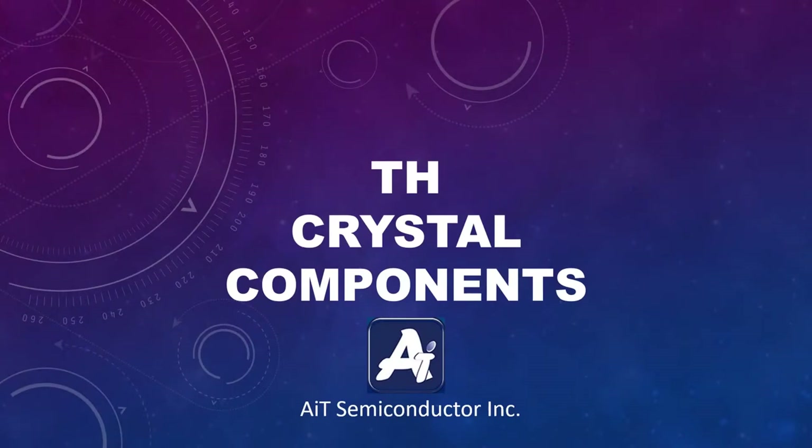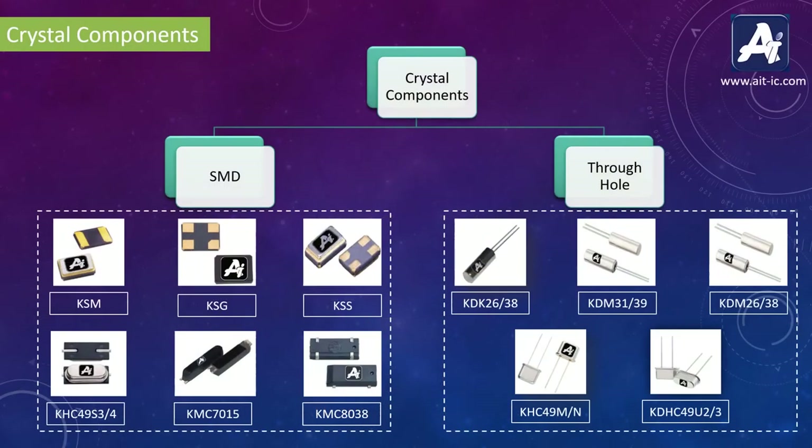Hello, in this video I am going to explain you about thru-hole crystal components offered by AIT Semiconductor. AIT offers various crystal components in SMD and thru-hole packages. In SMD, we have 6 different series of crystals which include tuning fork and quartz crystal. And in thru-hole, we can see here 5 series of crystals. In this video, we are going to see all the series of thru-hole crystal components in detail.